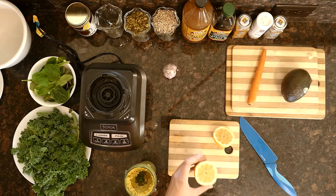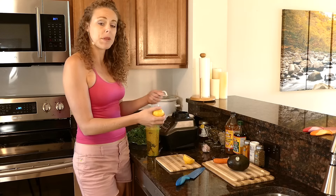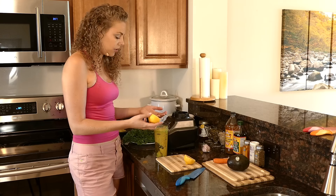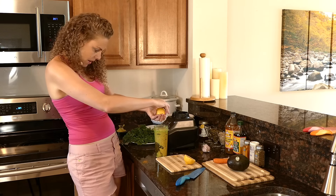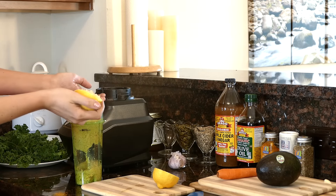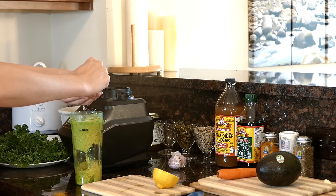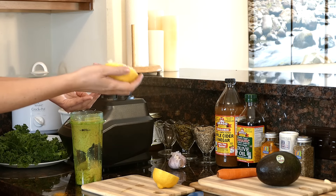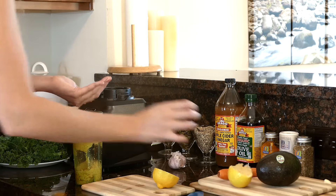You can squeeze your lemon into something else and then scoop the seeds out with a spoon or fork, or if you don't mind getting your hands a little dirty you can catch the seeds in your hand as you let the lemon juice flow through. I've used about half the lemon and I'm going to use the rest on my kale in a second.